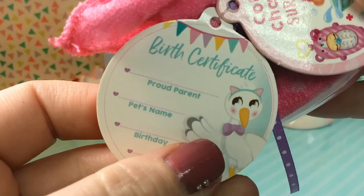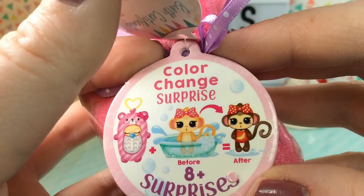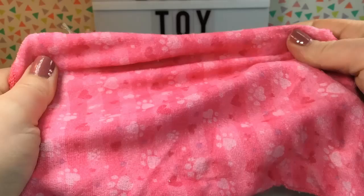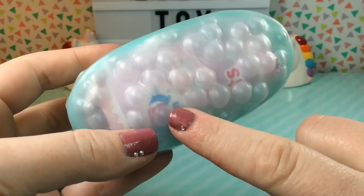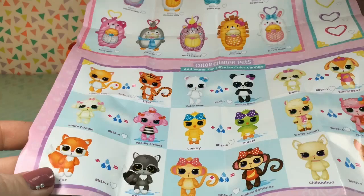On the other side of that is a birth certificate with a little stork. And then over here it says color change surprise — so our baby's going to be in a little swaddle, and then if we dip it into water, it comes out a completely different pet. Here's our little baby towel; I guess you could keep this and reuse it for something. And here is our little bathtub. It's really cute that they included these little bubbles on the top, and it looks like it is teal and glitter — really pretty.